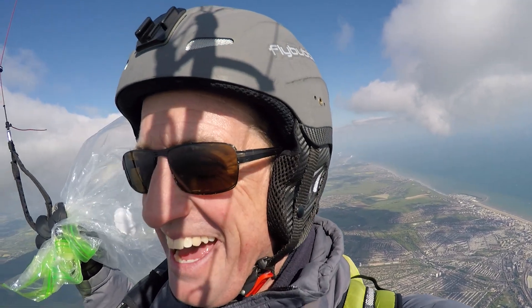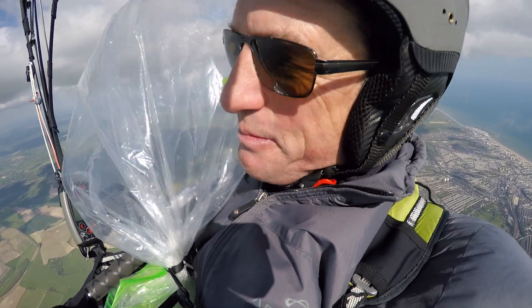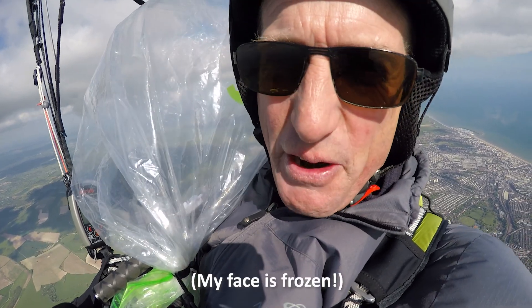One cloud from Brighton! My hands are freezing! That was so much fun! My own little cloud in the bag!